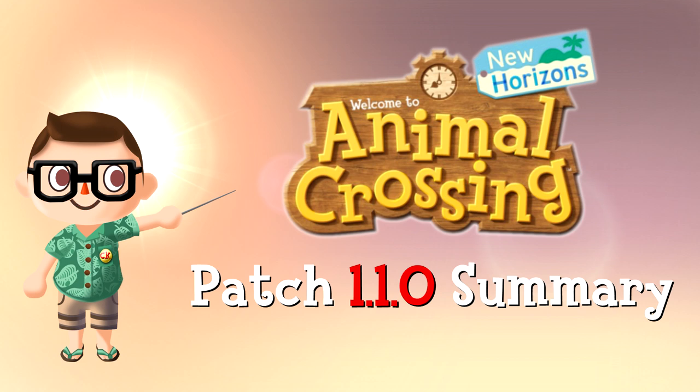I'm Johnny of Club Knox. Let's take a look at what Animal Crossing New Horizons Patch 1.1.0 will bring.